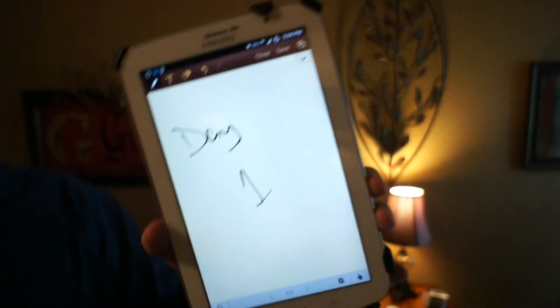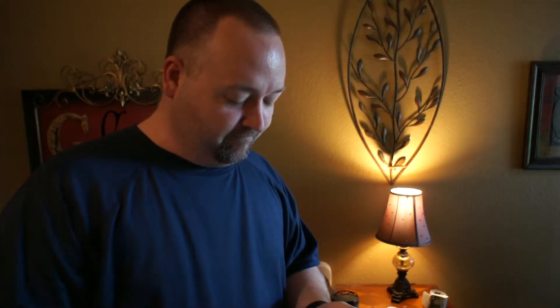Hello everyone. This is day one of my Note 8.0. This is the 3G version, so the model number is the N5100. I'm on T-Mobile and I've been getting H+, so I'm getting high speeds. It's not 4G, but I'm in the Dallas Metroplex so there are a lot of towers, and I'm always on Wi-Fi so I haven't seen any difference.